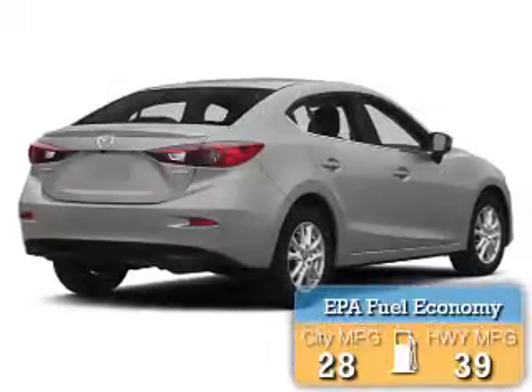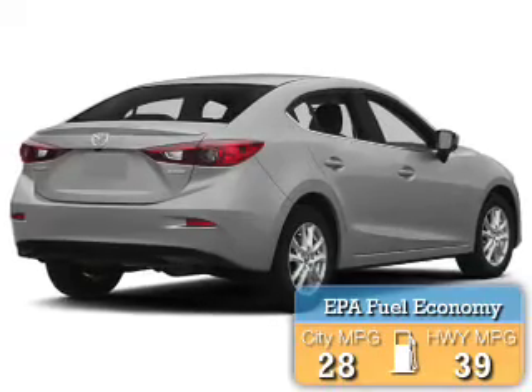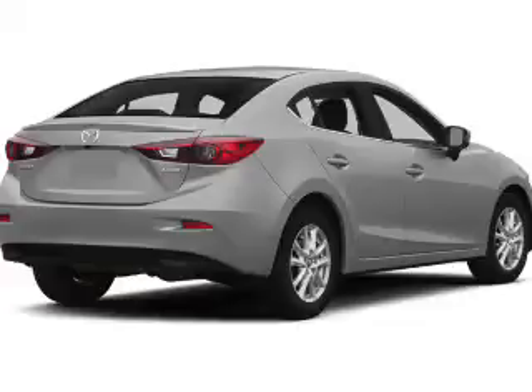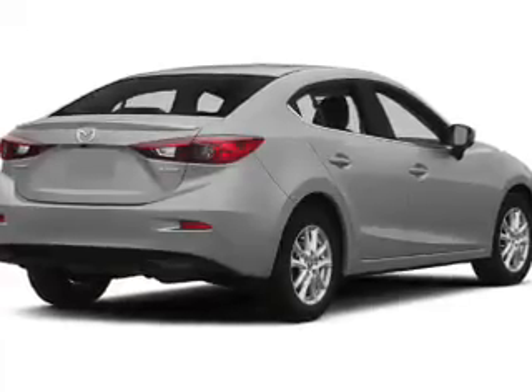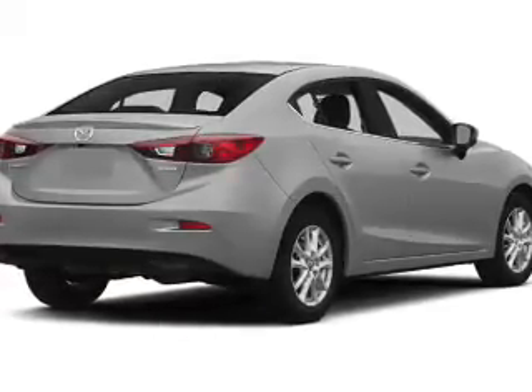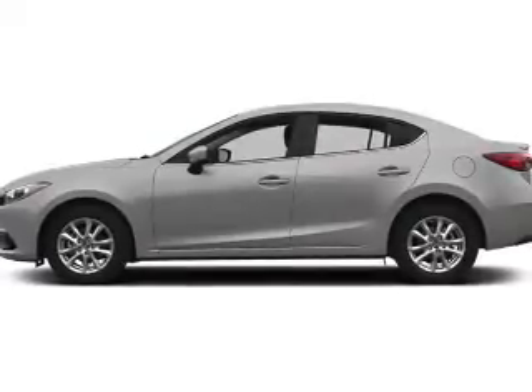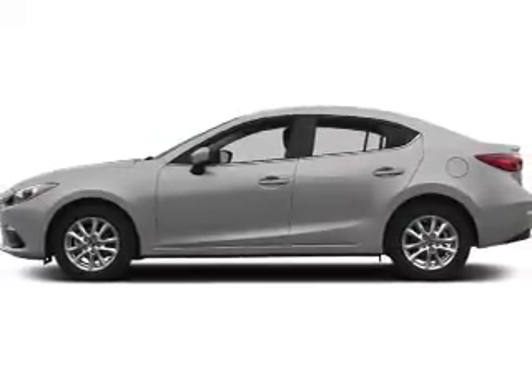Great fuel efficiency saves you money by requiring fewer trips to the gas station. The features include a power sunroof, electric trunk, leather seats, heated seats, Bluetooth connectivity, a satellite radio, digital radio, steering wheel controls, auto dimming mirrors, and dual temperature controls.